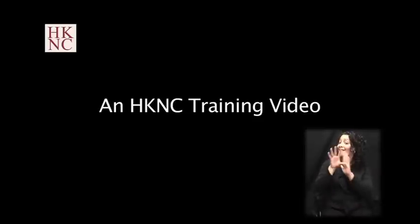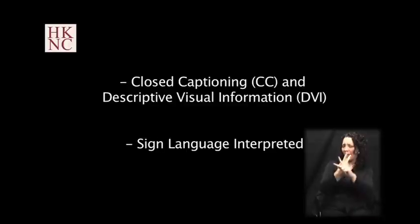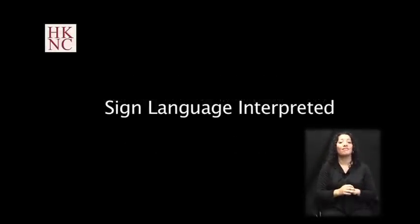This video has been designed to be accessible to as many people as possible. There are two versions of this video: one has closed captioning and descriptive visual information, and the other includes a sign language interpreter. This version includes a sign language interpreter.